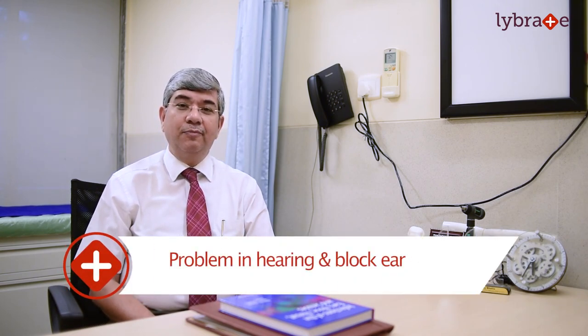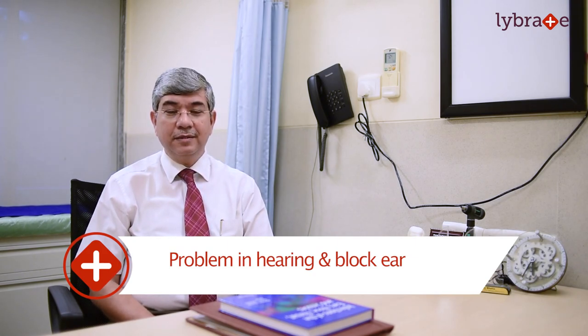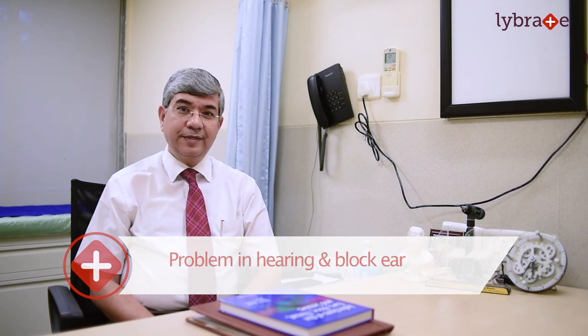Hello friends, I am Dr. Sanjay Bhatia, ENT specialist and a neuro-otologist. Today I am going to give you some information regarding blocked ear and decreased hearing. Most importantly, we should understand how our ear is. Our ear is divided into three structures: outer ear, middle ear, and inner ear.